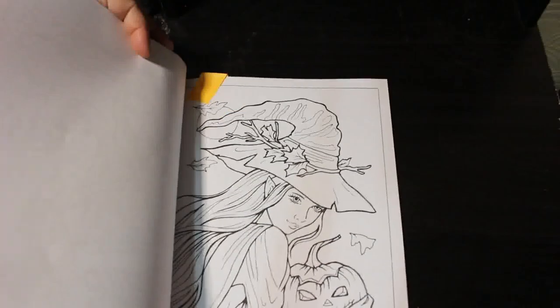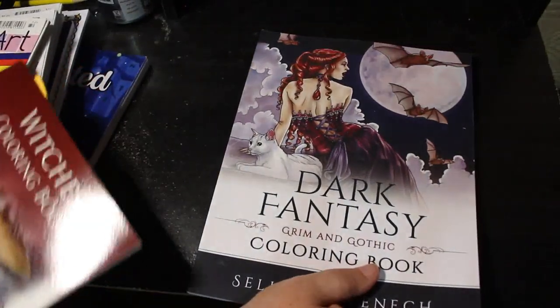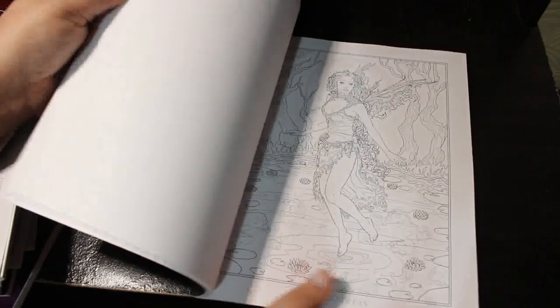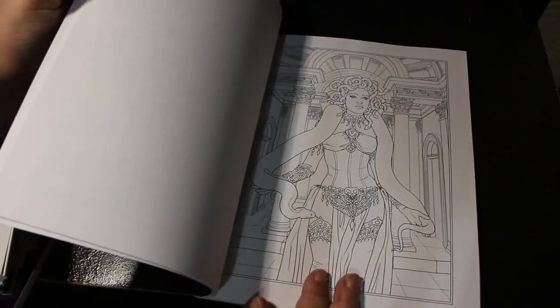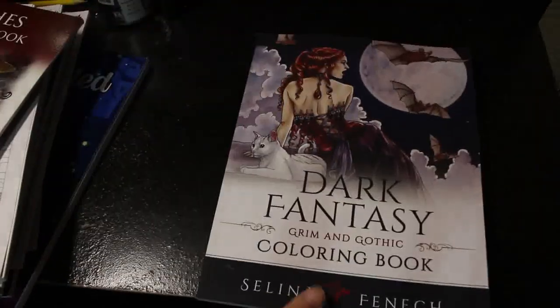I might do it this year. Next I've got Dark Fantasy — this is by Selena Fenech. I love this style and I love her work and I've not done anything in it. You usually get two of each page, and I might do one set and give the duplicates to Jennifer when she's a bit older. But there's one more Halloween one — there is a Colour in Heaven Halloween one.